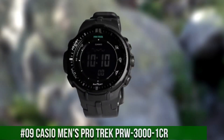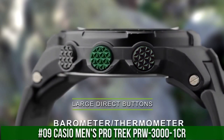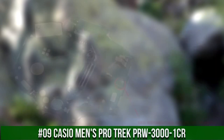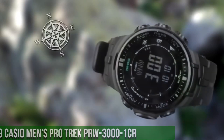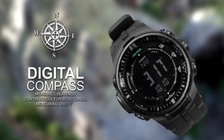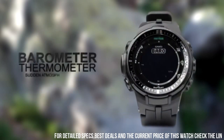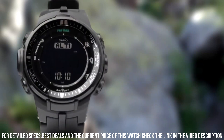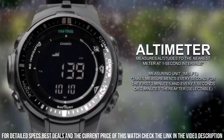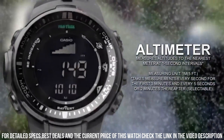Number 9: Casio Men's Pro Trek PRW3001CR. Wow, what a great piece, worth every penny. Slept on it almost every night, driving for hours in saltwater beyond its capabilities. Dial window material type: mineral. Display type: digital. Clasp: buckle. Material: resin. Case diameter: 46 mm. Case thickness: 13 mm.